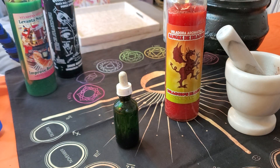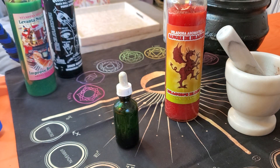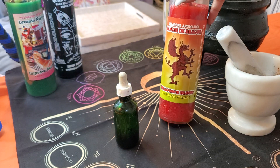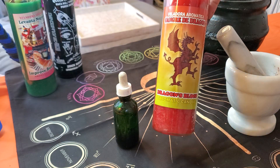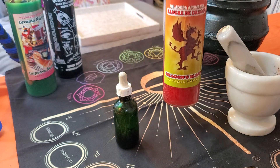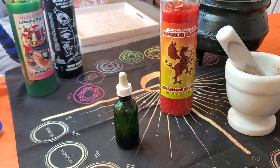Hello my loves, what's going on? Jasmine Aten, Mystic at the Crossroads here. And today I'm going to show you guys how to prepare a Dragon's Blood candle. This is a candle that I am preparing for a ritual I'm going to be doing a little later on tonight.